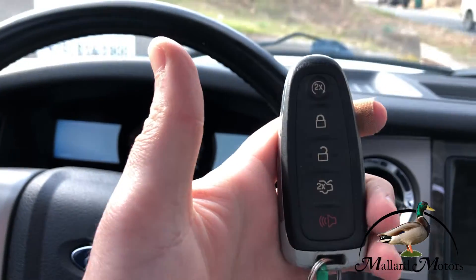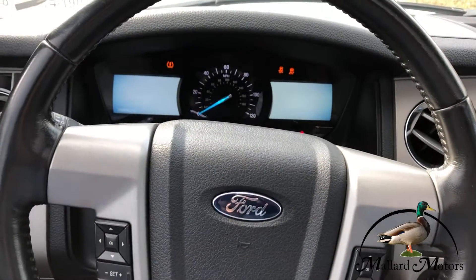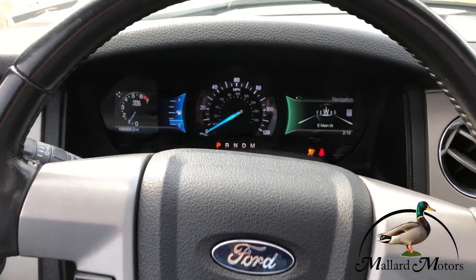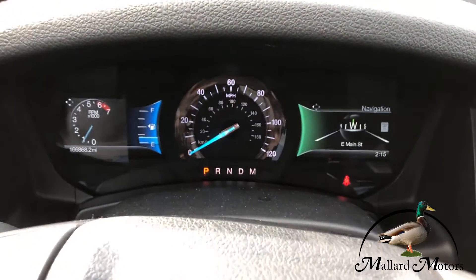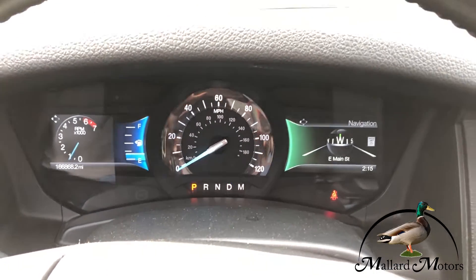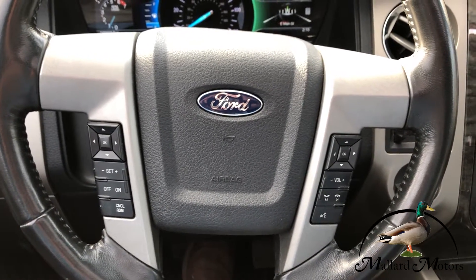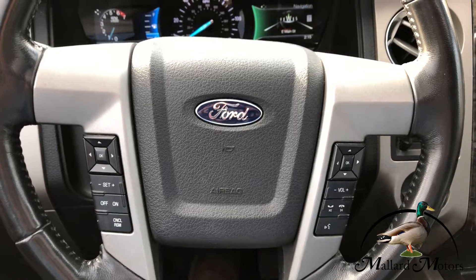You got a key fob and it is push to start. We've got 166,000 miles on the dash. Cruise control on the steering wheel and some controls for the radio and hands-free calling.